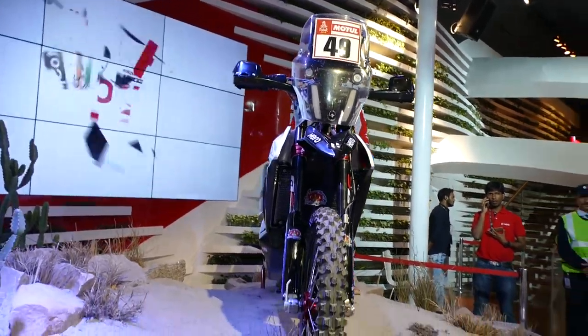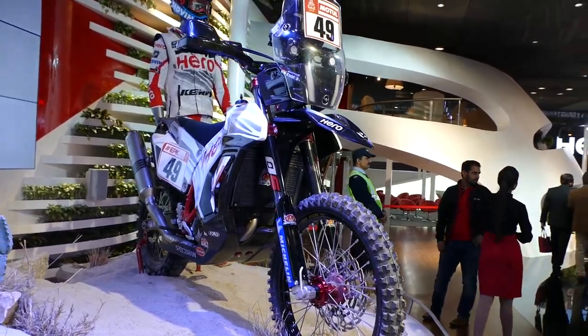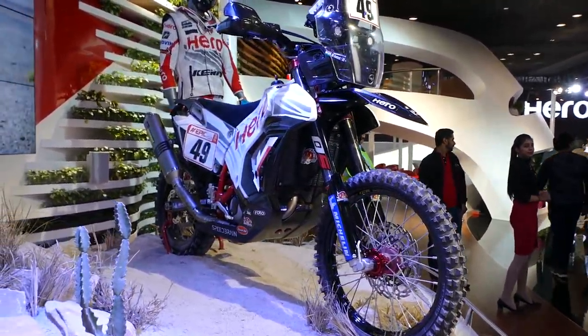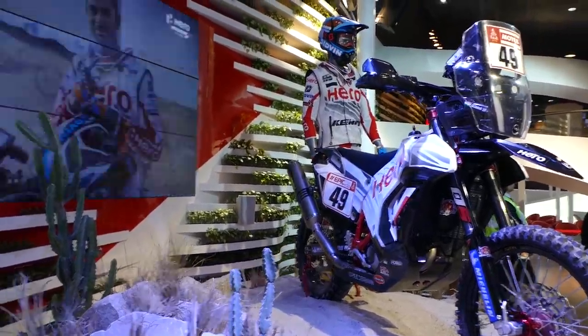I'm getting a little emotional here because this is an Indian bike with an Indian rider, and it pulls out that kind of performance.